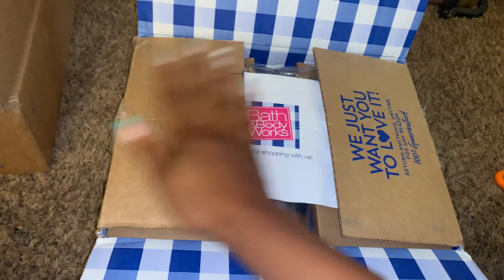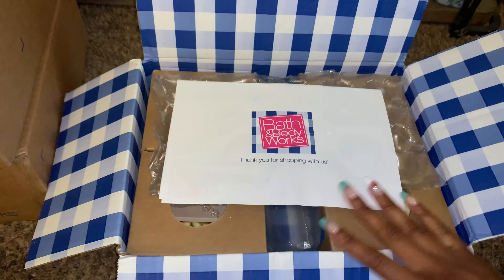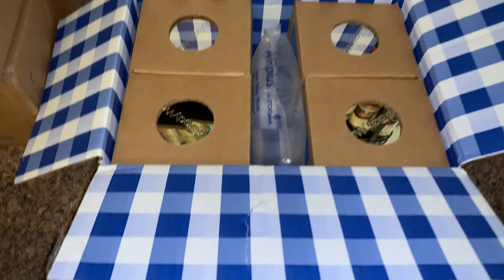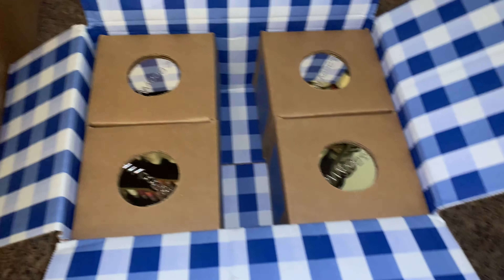Everything is so nicely packed. I'm not sure who packed this particular delivery, but it's nicely packed and I like that. So these are indeed more candles. You see how nicely they packed that? They really put some thought process into that.